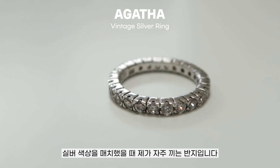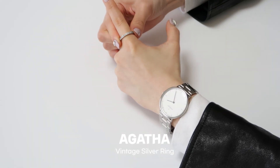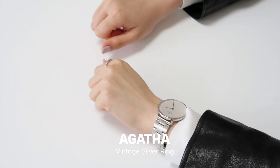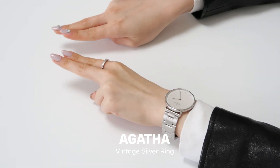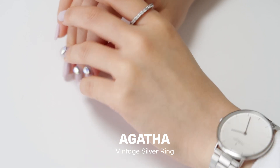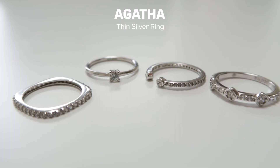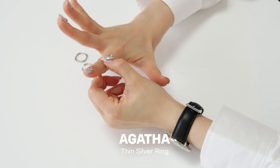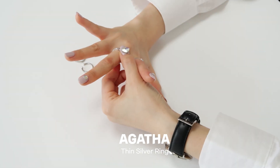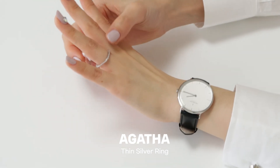저는 시계에 맞춰서 그날그날 악세사리 컬러를 바꿔주는 편이에요. 실버 색상을 매치했을 때 자주 끼는 반지는, 가죽 자켓이나 올블랙으로 매치할 때 잘 어울리는 아가타 반지입니다. 은은하게 블랙 도금이 되어서 살짝 빈티지한 매력이 있어요. 같은 시계에 블랙 스트랩으로 바꿔줬을 때는 캐주얼한 느낌이 가미되기 때문에, 반지도 얇은 반지들을 여러 개 끼워주는 편이에요. 보통 이 반지 조합일 때는 네 번째, 두 번째 손가락에 맞게 끼웁니다.